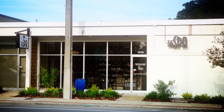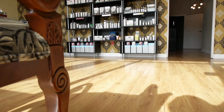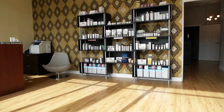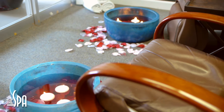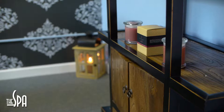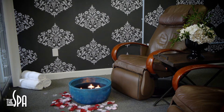The spa has a variety of amenities which ensure that your spa going experience is complete and that anything and everything you could want is here for you. At the front of the spa is our reflexology room. This room serves as our treatment room for reflexology services, as well as a nail drying room to allow clients to dry their nails in the massage chairs available.